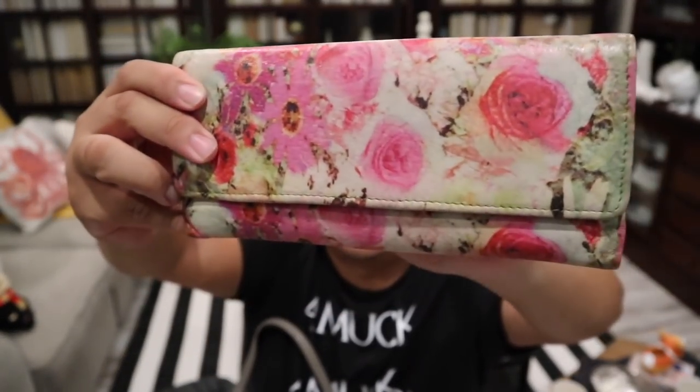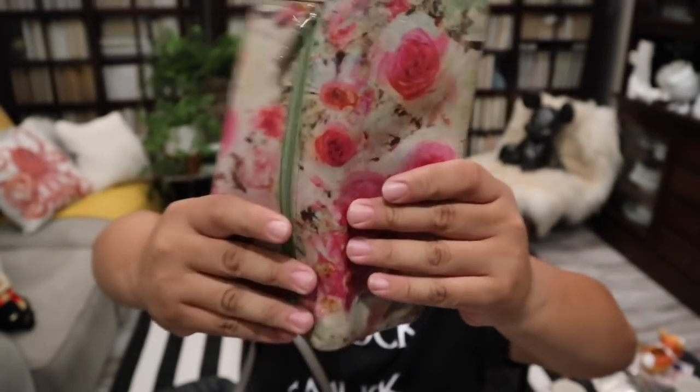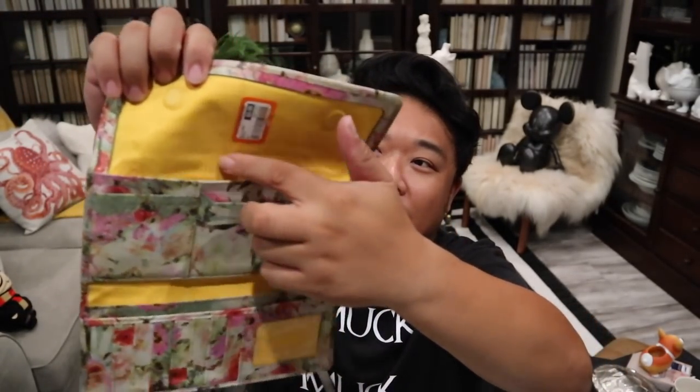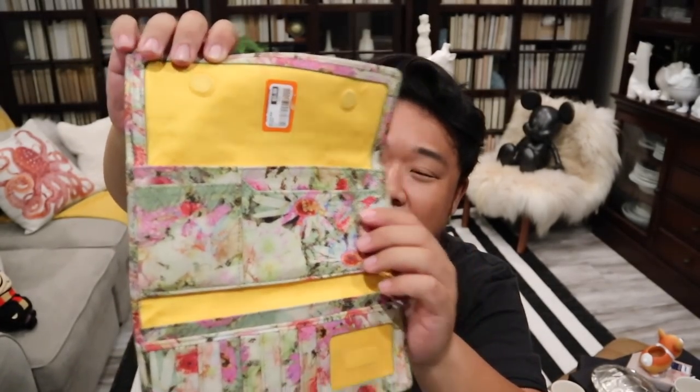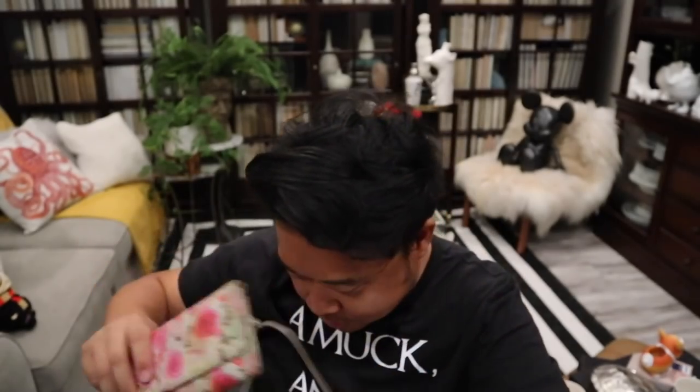Next I have this Hobo International wallet. I love the floral print whenever they do these — it's like a printed floral. This was $5.99. Look at that interior — it's very rare to see a solid color from Hobo International, usually they have some sort of print. But this one is a delight. This is such a cute wallet and the print is so gorgeous.